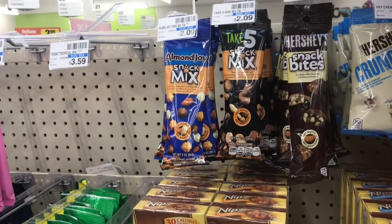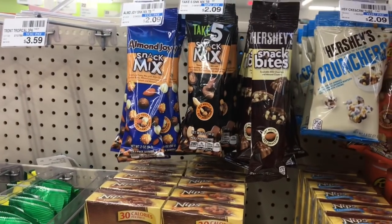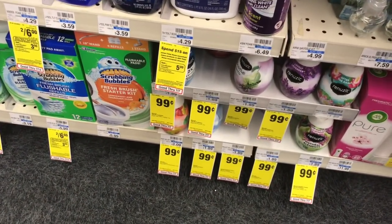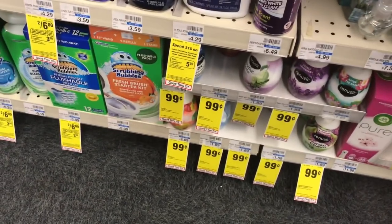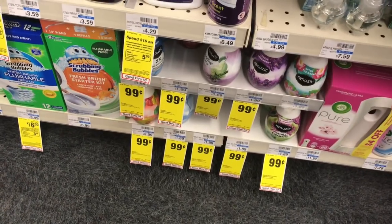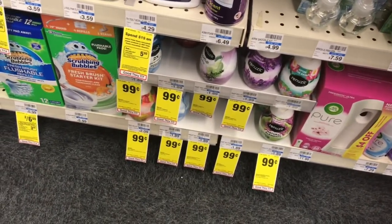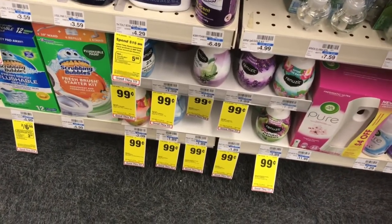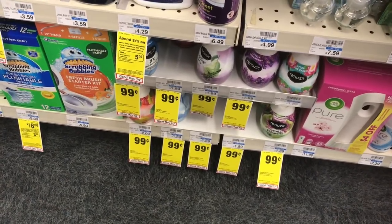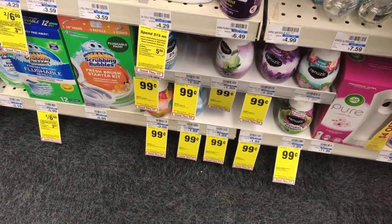Hershey snack bites are on sale for $1.88 and when you buy one you get a dollar back in Extra Care Bucks, making your final cost only 88 cents. Renuzit air freshener cones are on sale for 89 cents — lower than the 99 cents I've seen elsewhere. Buy four and use a buy-three-get-one-free coupon from RetailMeNot 7/8 (maximum value $1.10). If CVS takes the max value off, your final cost is $2.46 or 61 cents each.